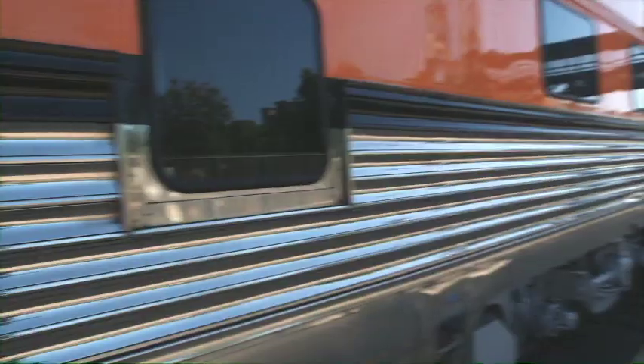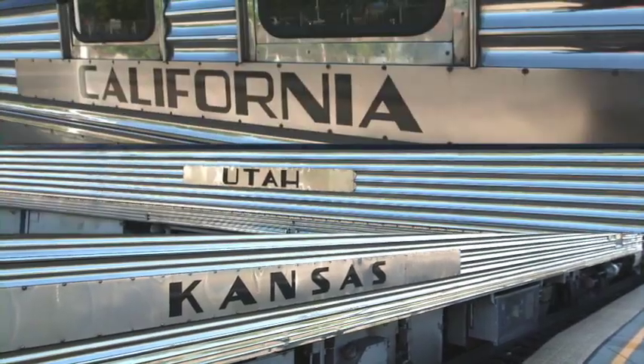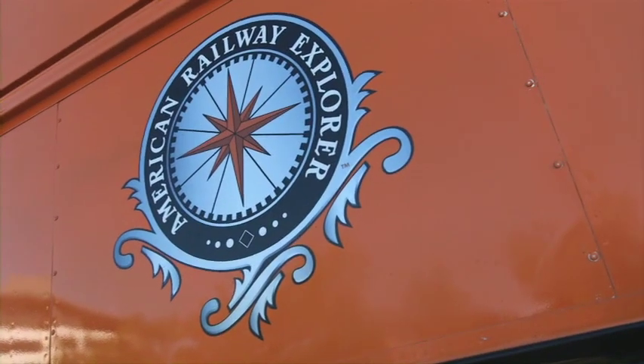There's only one place on earth where California, Utah, and Kansas come together. It's on the American Railway Explorer line.